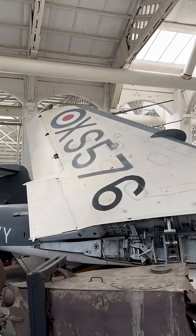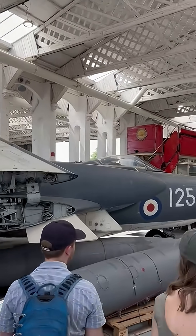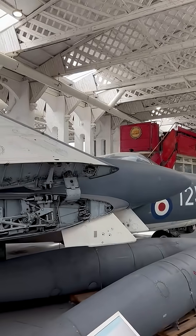Ever seen one in person? What do you know about this aircraft, and what other facts can you tell us below?